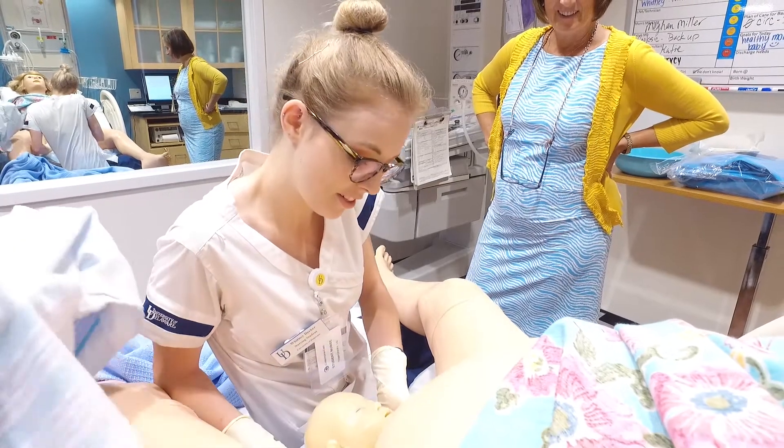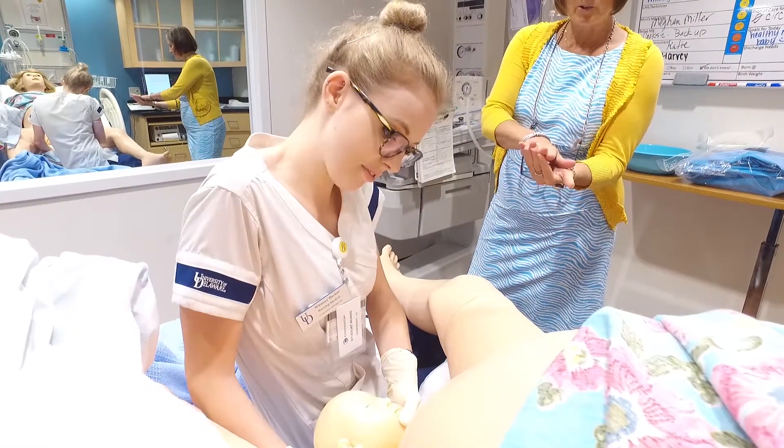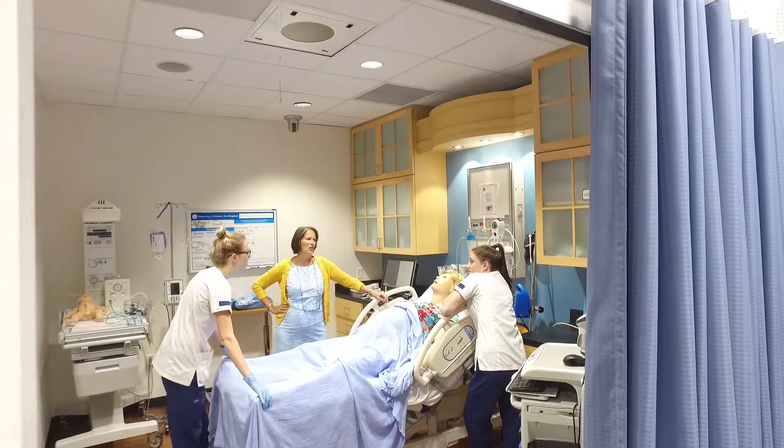This is the inaugural year for Healthcare Simulation Week, and basically it's celebrating individuals who use simulation in their healthcare programs for learning, for student learning, and also evaluation.